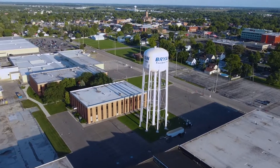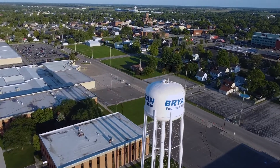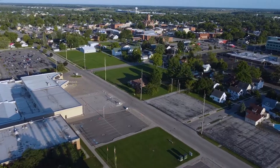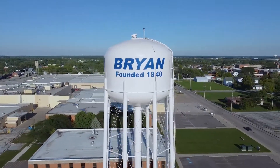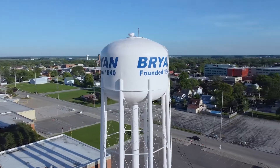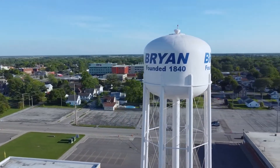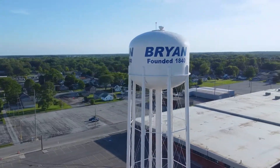This tower is going to be very iconic and I think what it shows is progress. I think it shows pride. I think this city has a lot of pride. We just wanted to have a landmark for Bryan, and it's right next to our property where we make all the Dum-Dums. So literally the water in the water tower is the water that's used when we cook the Dum-Dums. So there's something kind of special about that.